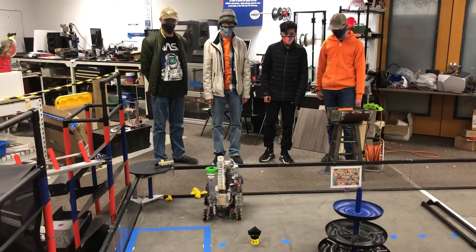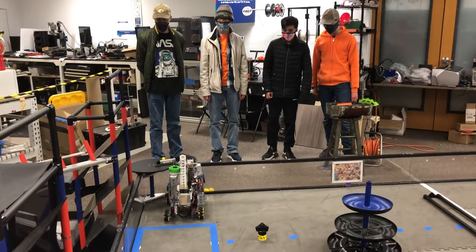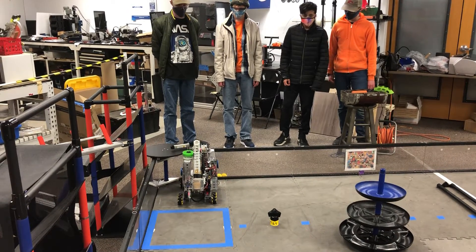The robot is now reading the position of our team shipping hub element and is delivering a duck from the carousel.